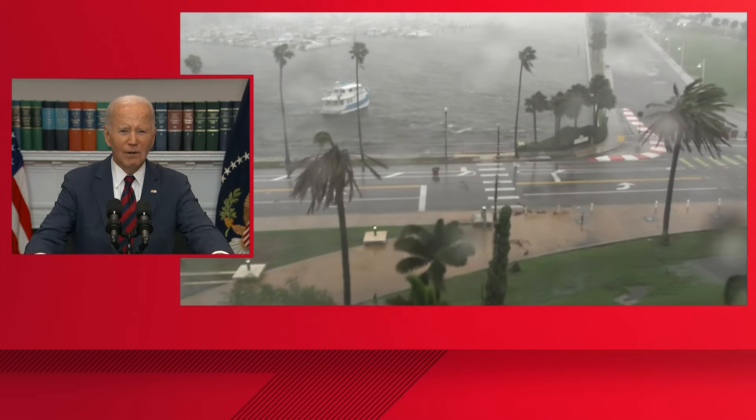My final message tonight is to the people of Florida and all the impacted states: we've got your back. Kamala and I will be there for as long as it takes to rescue, recover, and rebuild. May God bless you all, and may God protect those serving in the eye of this storm on behalf of our nation. Thank you.